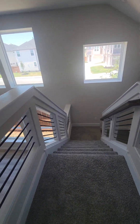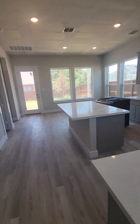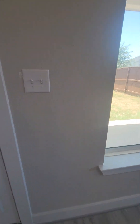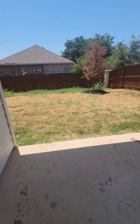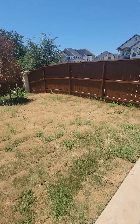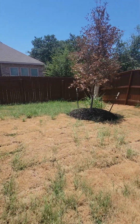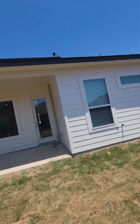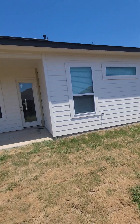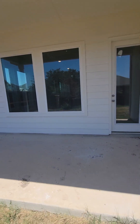I'll pause while I go down the stairs and show you the backyard. Of course, they mow it before they turn it over. It's a three-sided brick home, and that siding is fiber cement board, so it is considered an all-masonry home.